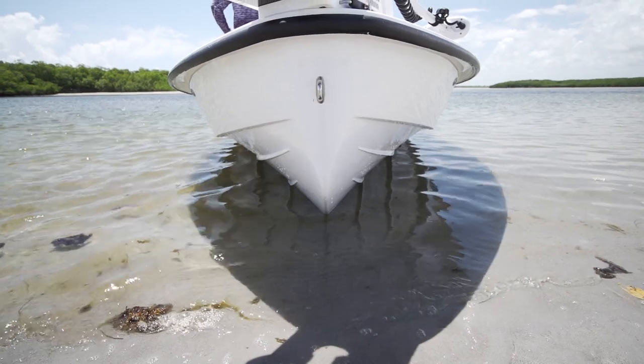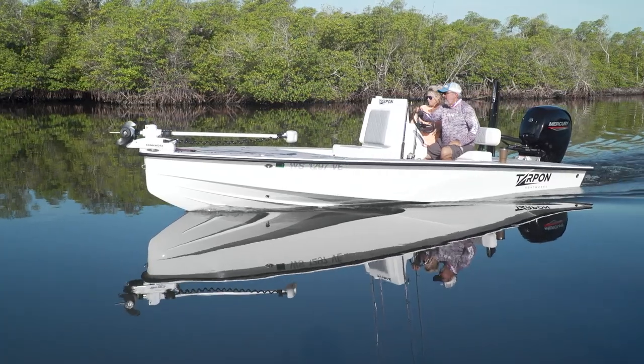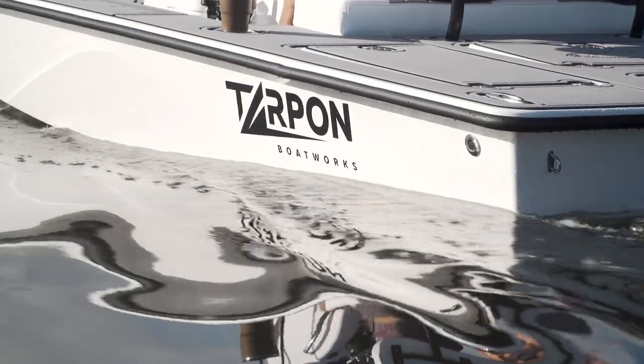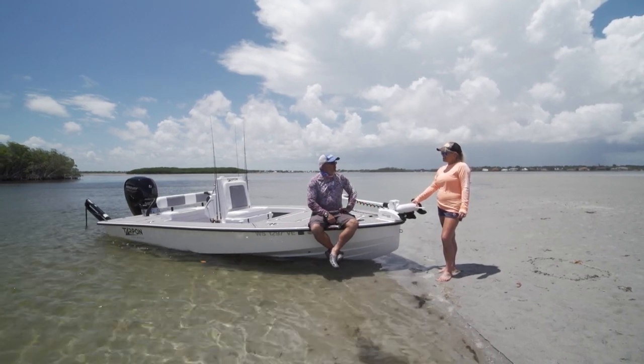We've seen this before, and this is a design you're seeing a lot more of on the water. The owner of this company has a history of building racing sailboats for America's Cup and Volvo Offshore Boats. He's built championship racing boats for years prior to doing this, and we're going to get a chance to see how this thing runs and do a performance shakedown of this very unique design.